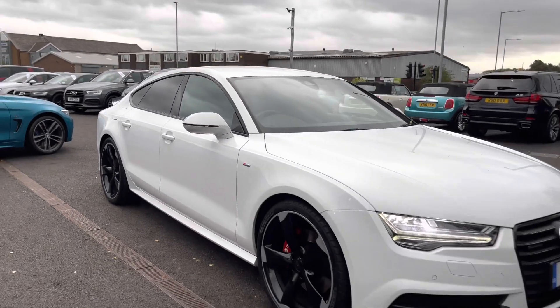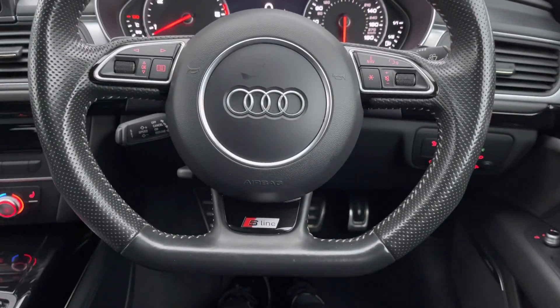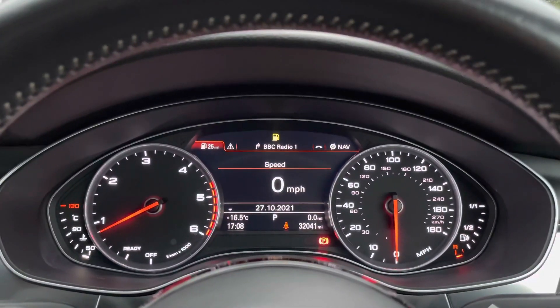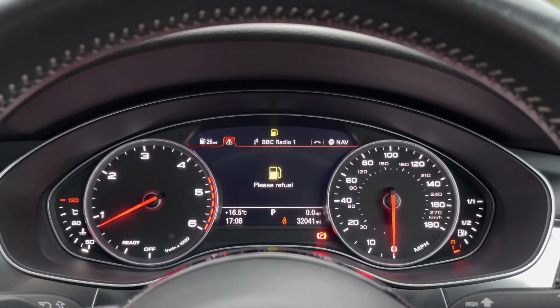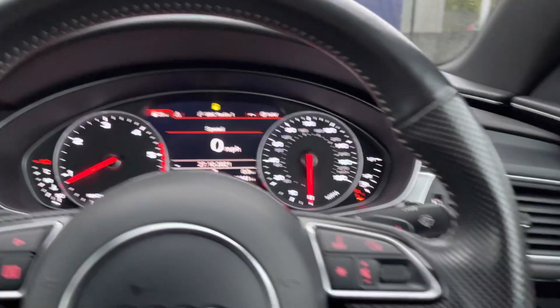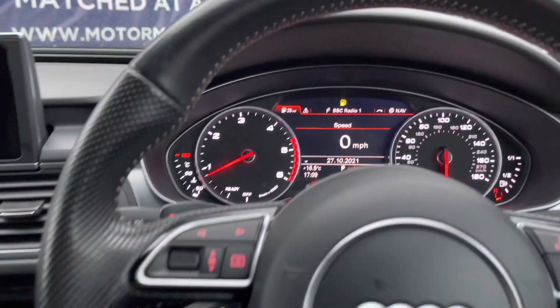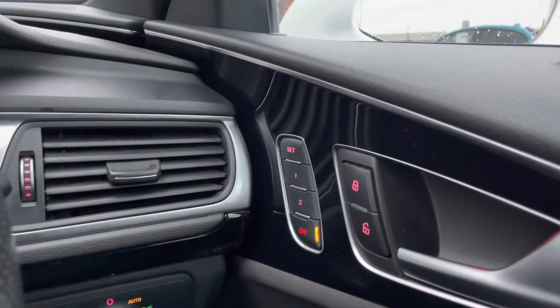Inside the vehicle is the three-spoke flat-bottom leather multifunction steering wheel. To the left, using the scroller, it will show you different driver information, and with the arrows it will show different driver displays. You have voice recognition as well as volume control on top. The gearshift paddles and cruise control are perfect for motorway journeys.